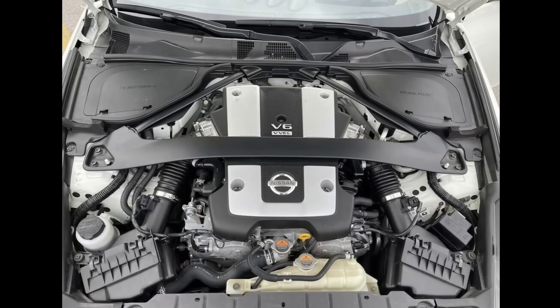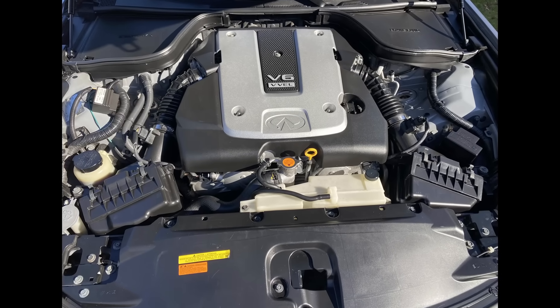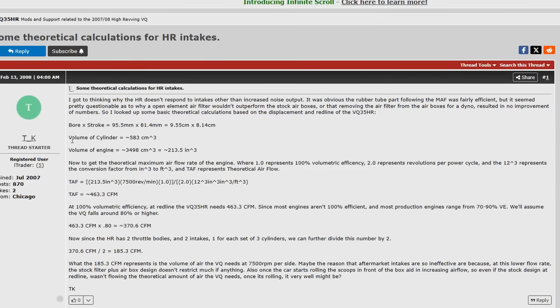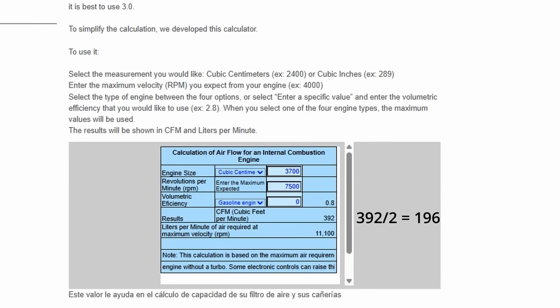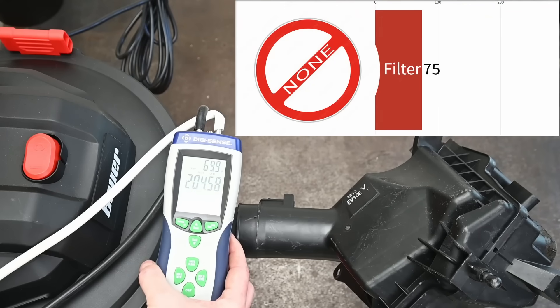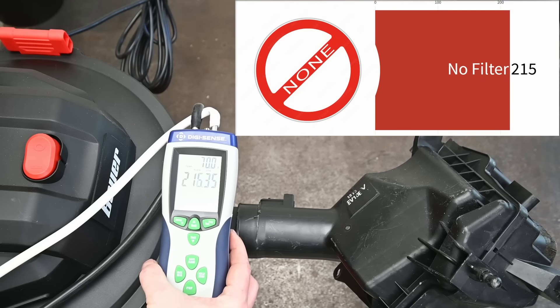Number four: they have two intakes under the hood, which means we can test a single one to its max and double that for the whole engine. It's rather simple math where RPM, displacement, and CFM you can put into a calculator - or even on the forums this guy breaks it down as 185 CFM per intake for the 350Z, and using the same math we get around 196 CFM for the 3.7-liter 370Z. With no filters anywhere we're getting about 215 CFM on this intake with the Bauer shop vac and nothing inside the airbox.